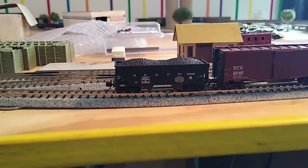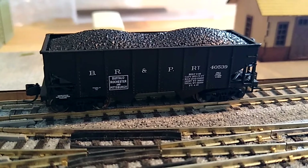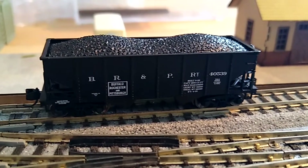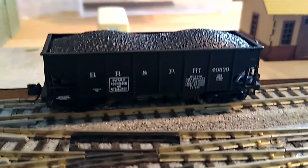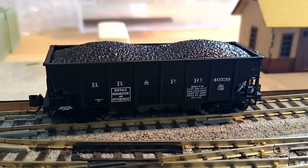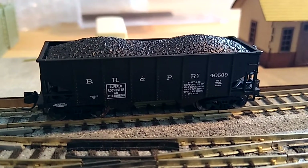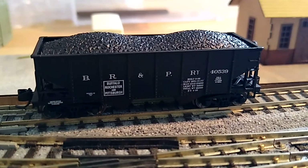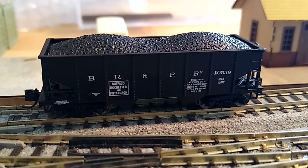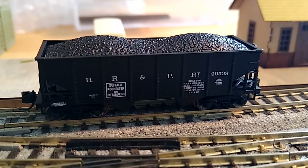I just need a locomotive to pull these cars. All in all, I'm really pleased with the model — definitely worth the money I paid for it. If you're ever in the area, definitely check English's out. They've got a huge selection of O scale, HO, and N scale, a lot of scenery products, great selection, great service. Thanks for watching — Niagara N Scaler signing off.